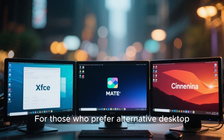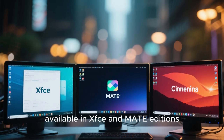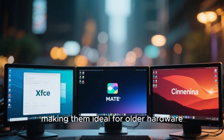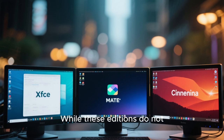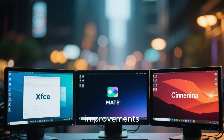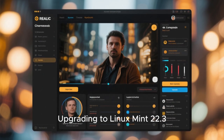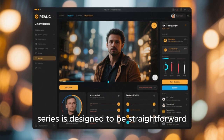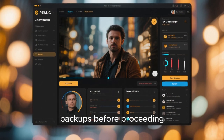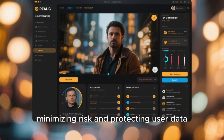For those who prefer alternative desktop environments, Linux Mint 22.3 is also available in XFCE and MATE editions. These editions focus on lightweight performance and traditional workflow, making them ideal for older hardware or users who prefer minimalism. While they do not receive as many visual changes as Cinnamon, they benefit from the same underlying system improvements, updated software stack, and long-term support. Upgrading to Linux Mint 22.3 from an earlier version in the same series is designed to be straightforward, with built-in update tools guiding users through the process and encouraging backups before proceeding.